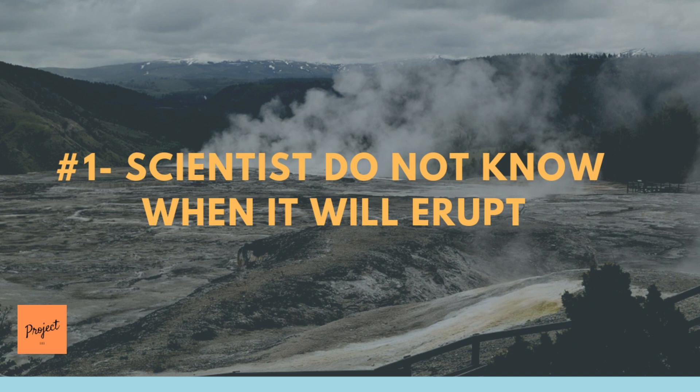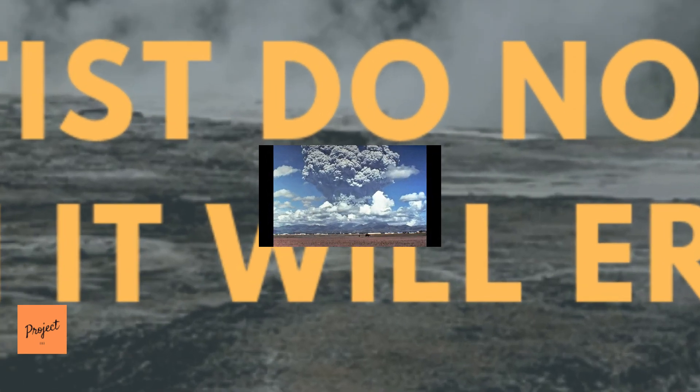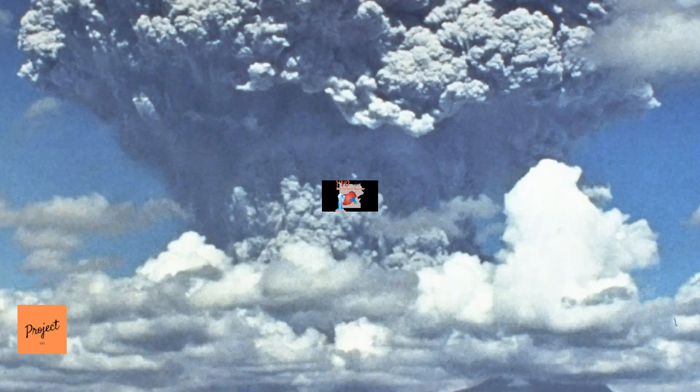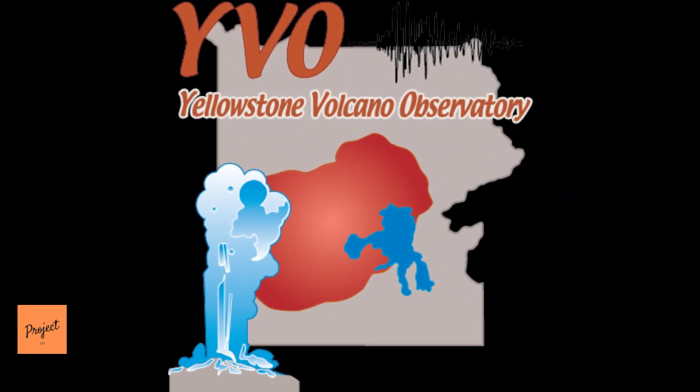Number 1: Scientists Do Not Know When It Will Erupt. Will Yellowstone's volcano erupt again? Probably — but not in the next few hundred years. The most likely activity would be lava flows, such as those that occurred after the last major eruption. A lava flow would ooze slowly over months and years, allowing plenty of time for park managers to evaluate the situation and protect people.